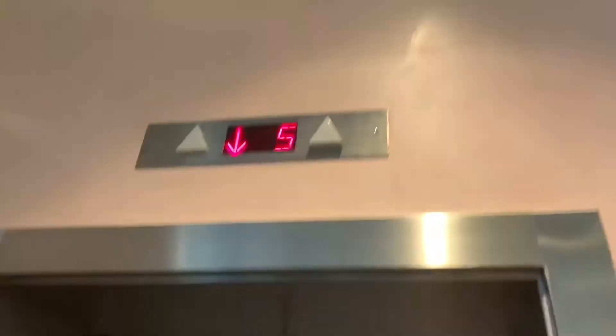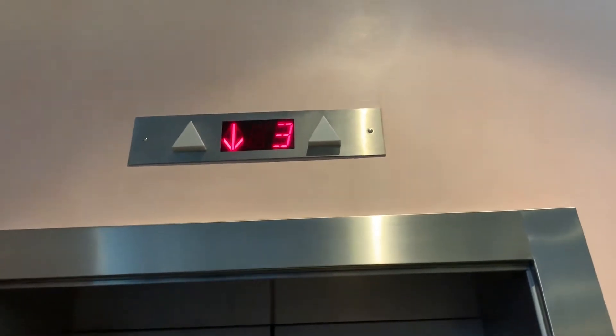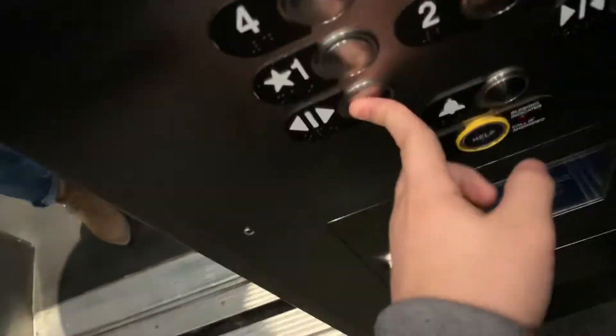Yeah, these used to be Montgomery elevators, and this hotel used to be — I mean, this is the Line Hotel, it used to be the Radisson Hotel. We're gonna get the internal there — now that's the exterior. I'm gonna take a look at the hotel. Oh wow, oh wow, these cabs look a lot different from how I remember it. Let's go to 12.